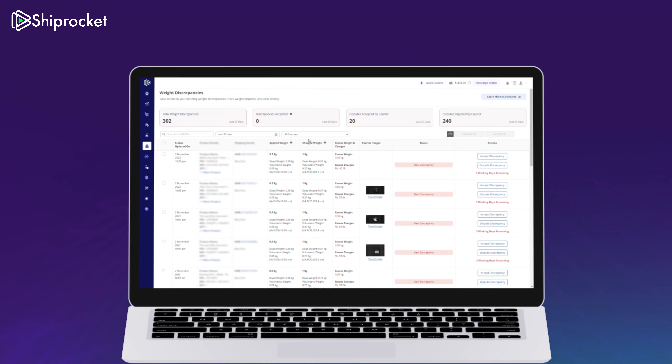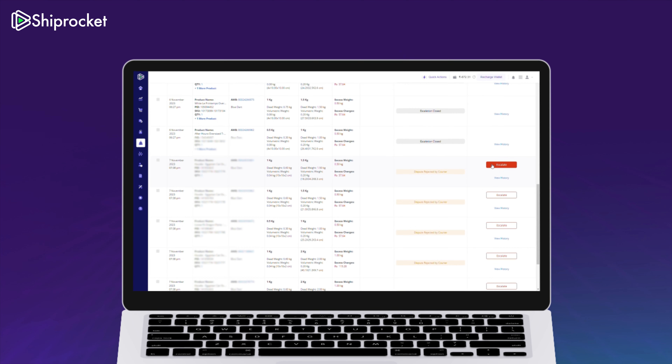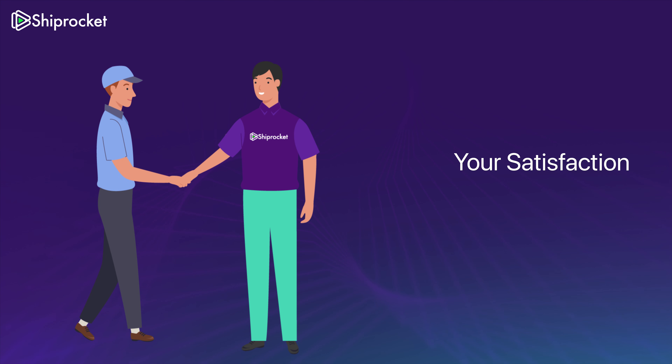If you're still not satisfied, you can reopen the dispute and we'll double-check everything just for you. Because your satisfaction is our top priority.